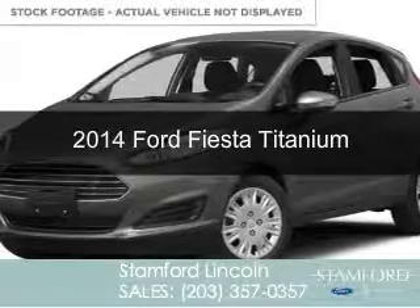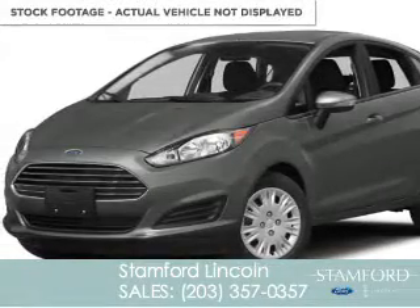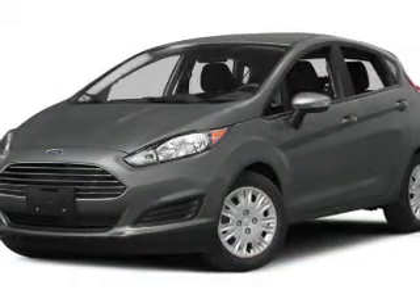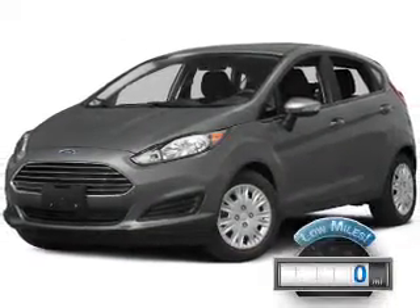This is a used 2014 Ford Fiesta, powered by front-wheel drive, a 1.6-liter, four-cylinder engine. With fewer than 1,000 miles, this vehicle is like new.